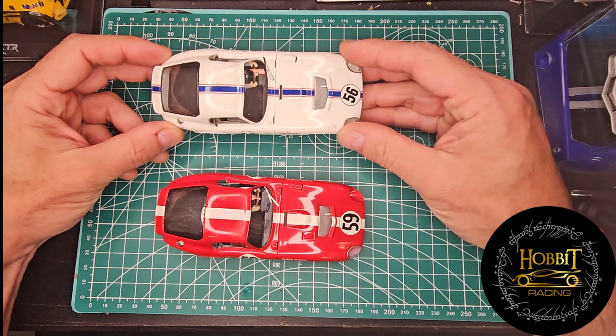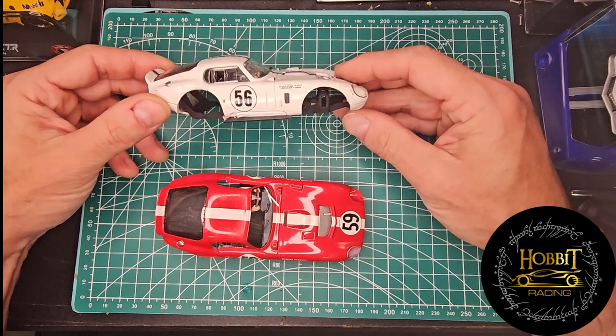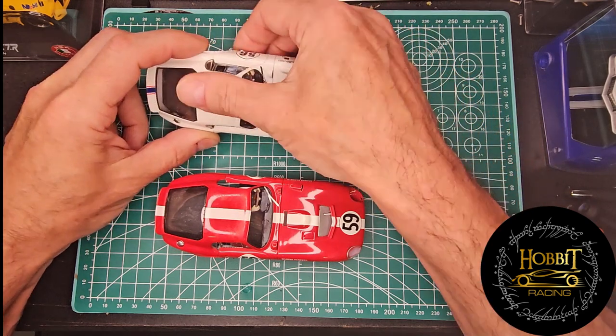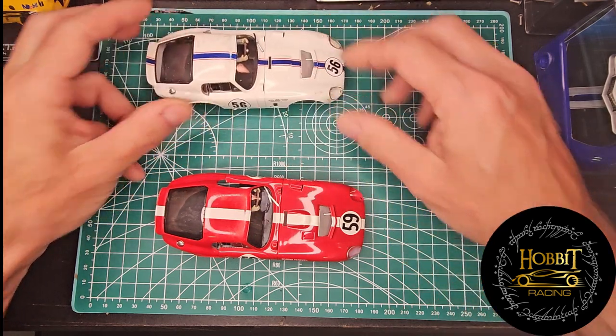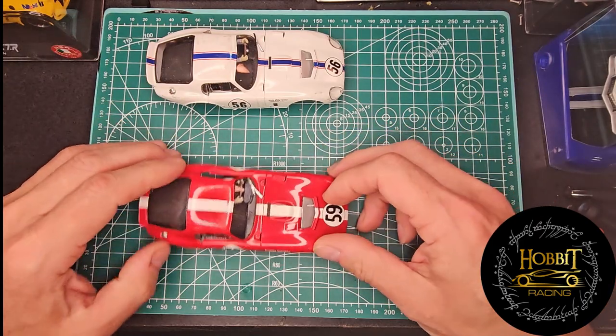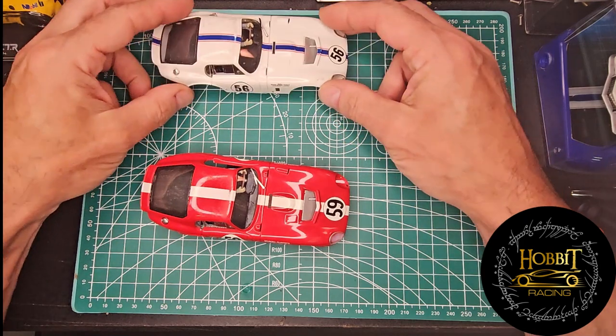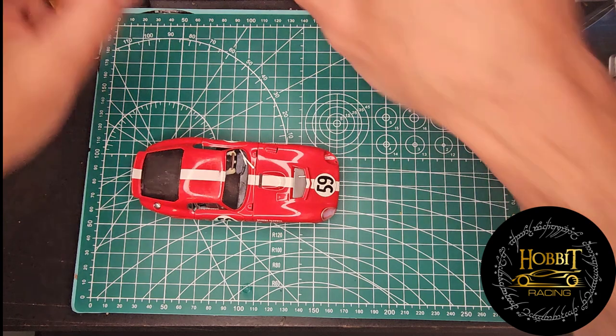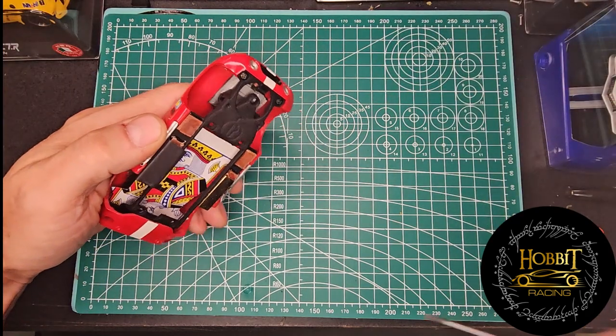This was Nurburgring, and I don't know the history of this car as to whether or not this was a winning car. I believe this had a blown motor. Right now we've got no motor, so they're sitting in the same position. Let's set this one aside.